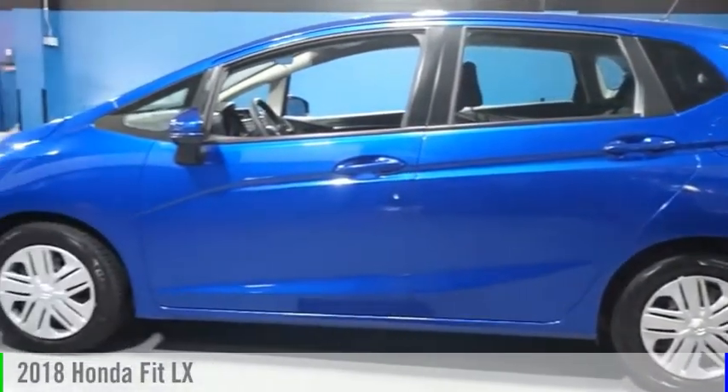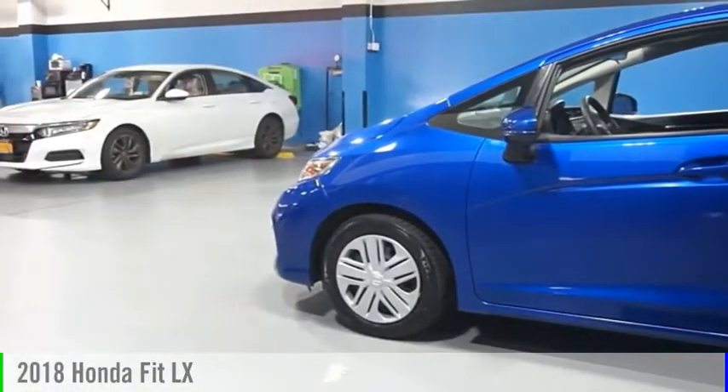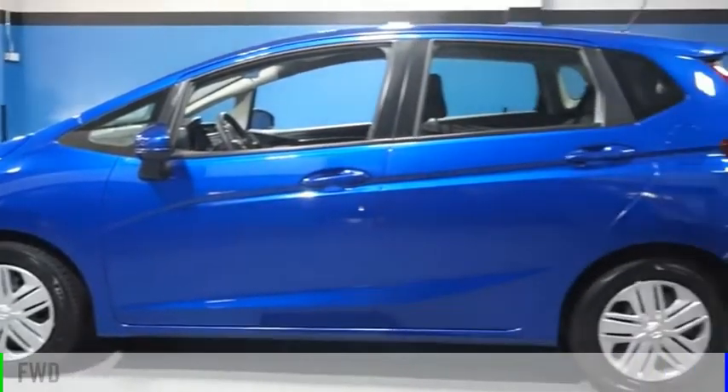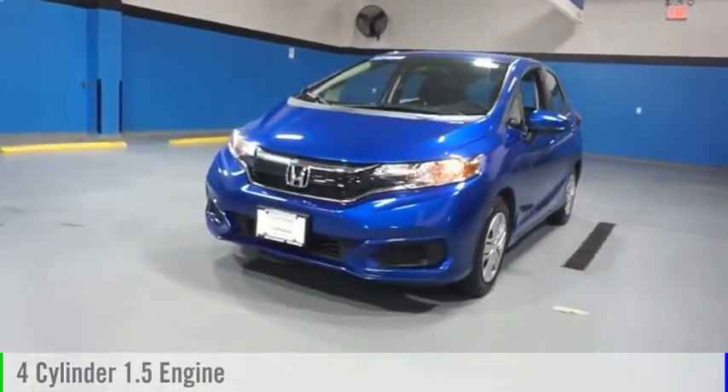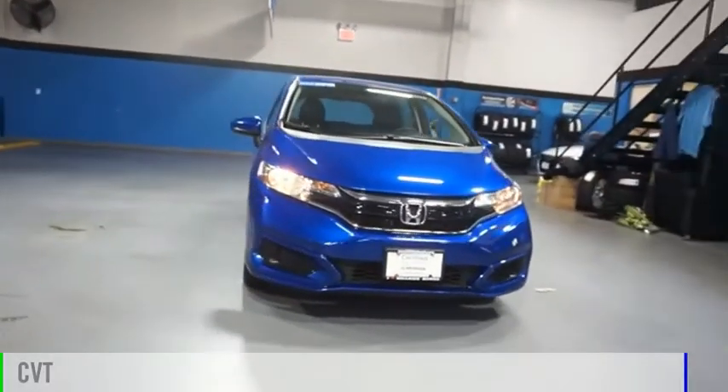Make a great choice today with the 2018 Fit. This vehicle is powered by a front-wheel drive, four-cylinder, 1.5-liter engine, and comes with a continuously variable transmission.